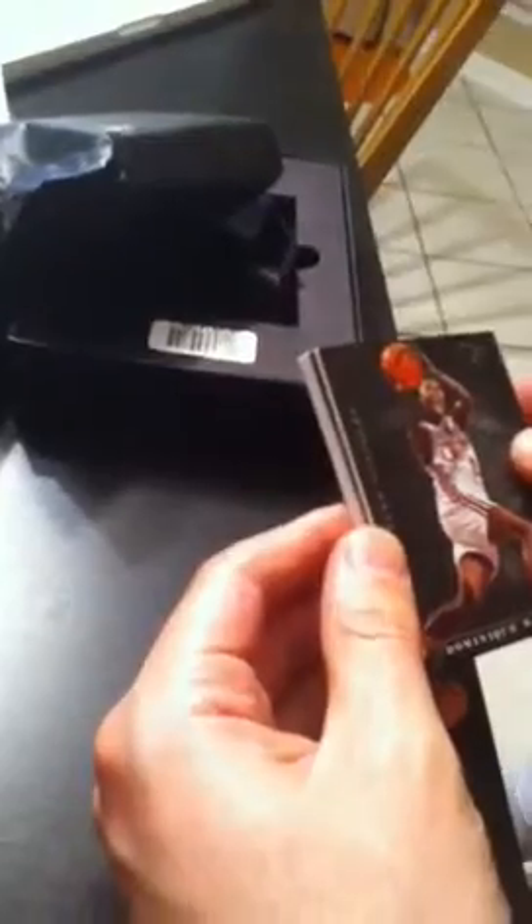Next — Eric Gordon. Not bad. Let's hope it would be Blake. This one's backwards, it's a patch auto.